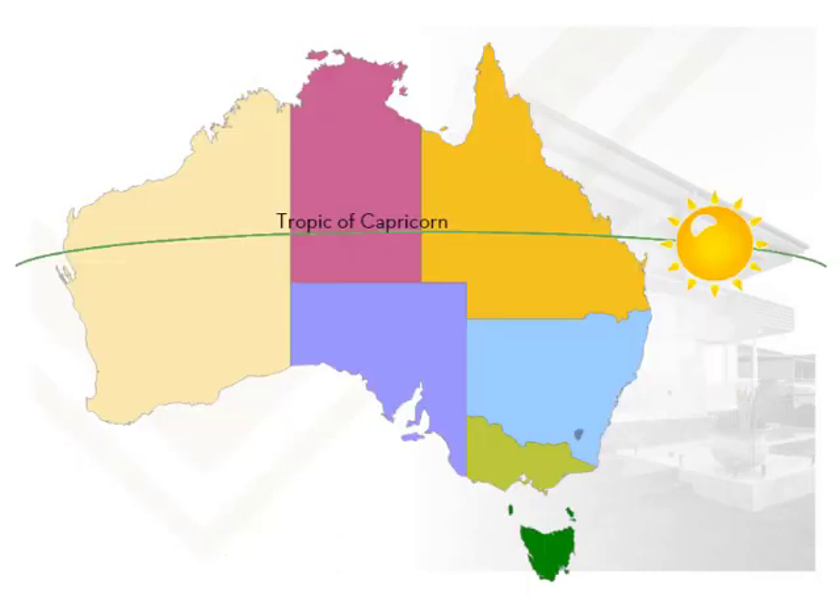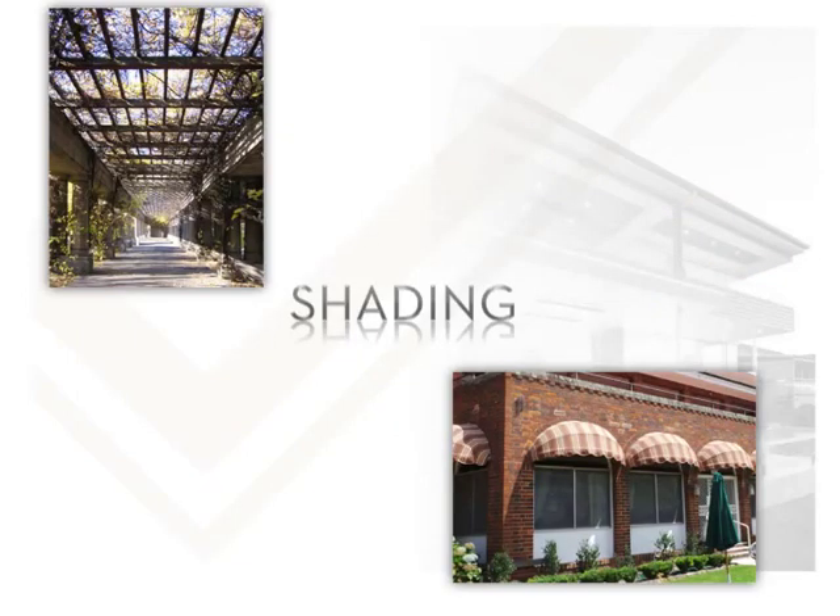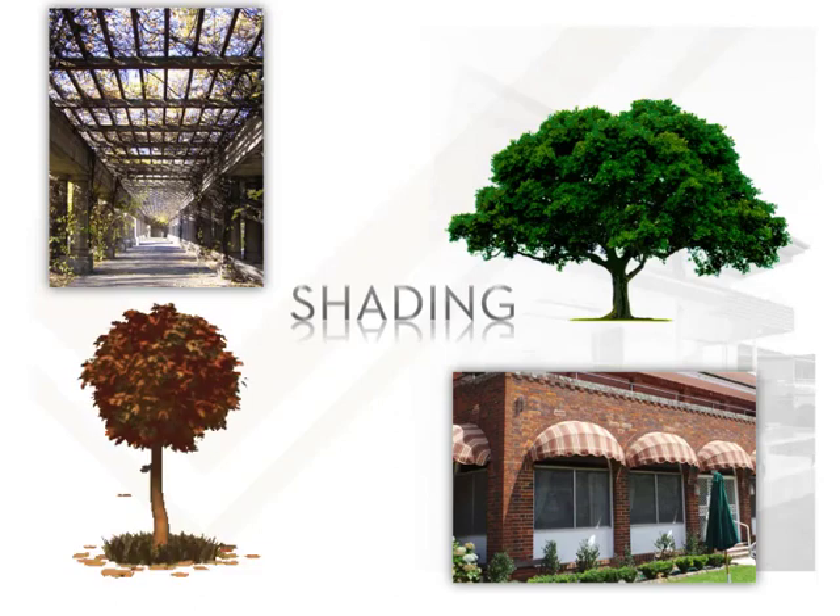North of the Tropic of Capricorn the sun is in the south during summer, so shading for southern windows is also needed to keep out the hot summer sun. Shading options can include fitting external awnings, pergolas and even simply growing a tree to shade the window. Plant an evergreen for permanent shading or a deciduous tree to provide summer shading while allowing in the winter sun.